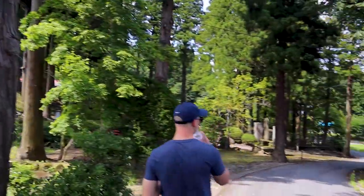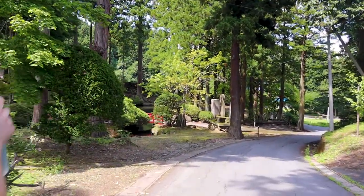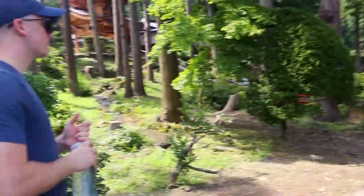All right, we made it. And now we're gonna go figure out if we have to pay or where to go. But yeah, it's really pretty up here and it's like right next to a mountain, so it's really cool. There's a little stream.